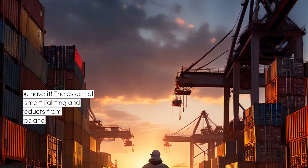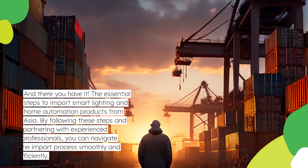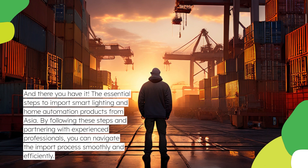And there you have it — the essential steps to import smart lighting and home automation products from Asia. By following these steps and partnering with experienced professionals, you can navigate the import process smoothly and efficiently.